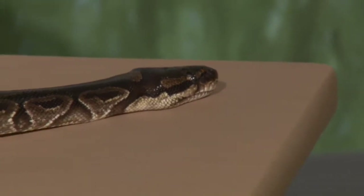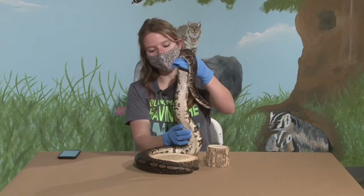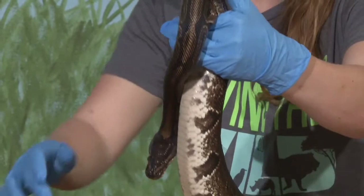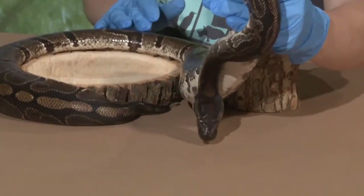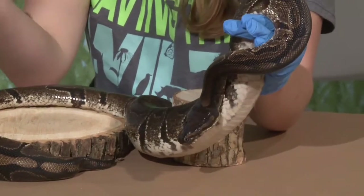Another really awesome thing about Nala — I'll pick her up so you can see — is she has this cool thing called counter shading. Her belly is this kind of white color and then the top of her body is this darker color, which allows her to camouflage no matter where she is.